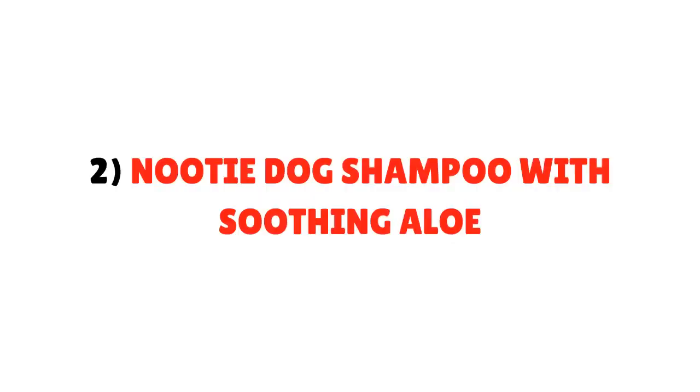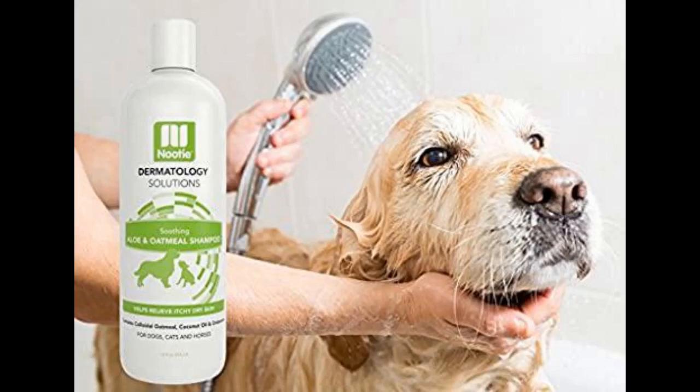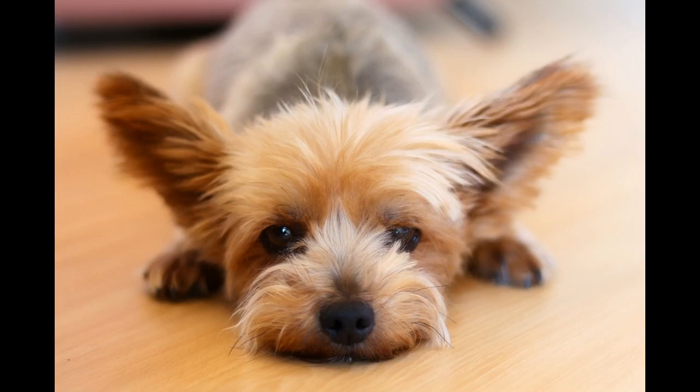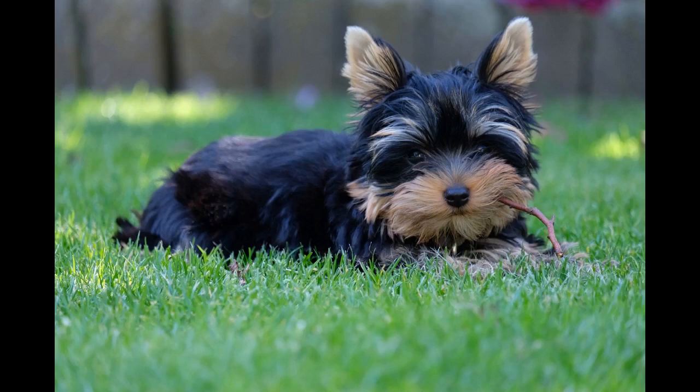Number 2: Nudie Dog Shampoo with Soothing Aloe. This shampoo is made of 100% natural ingredients and a soap-free formula. The ingredients are mainly oatmeal, aloe, and coconut which soothes the dry and itchy skin of your Yorkie. This shampoo is completely free from any kind of harmful chemicals, soaps, and parabens which can irritate your Yorkie's dry skin, and also moisturizes it in a great way. Its ingredients — oatmeal and coconut — combine to create a gentle and mesmerizing smell which adds more benefits to the Nudie Dog Shampoo.